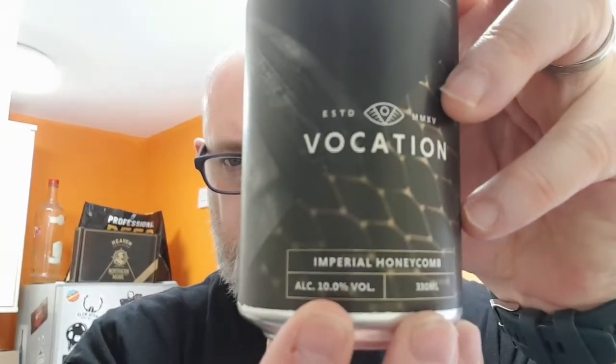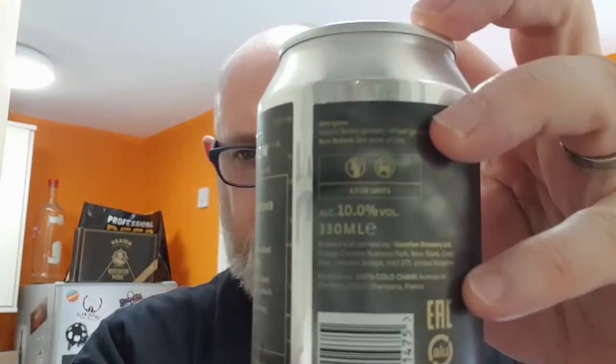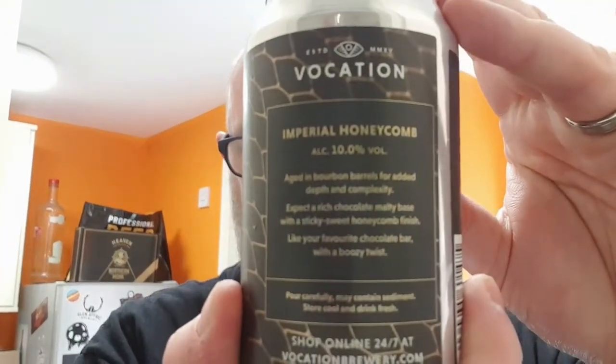Hello and welcome to another edition of Beard Dad's Beard Reviews. Going to do a new Vocation beer — this one was released on Wednesday. It's part of their Battle Age series and it is the Imperial Honeycomb. This is a 10% ABV beer. It says on the back it was aged in bourbon barrels for added depth and complexity — expect a rich chocolate malt base and a sticky sweet honeycomb finish, like your favourite chocolate bar but with a boozy twist.